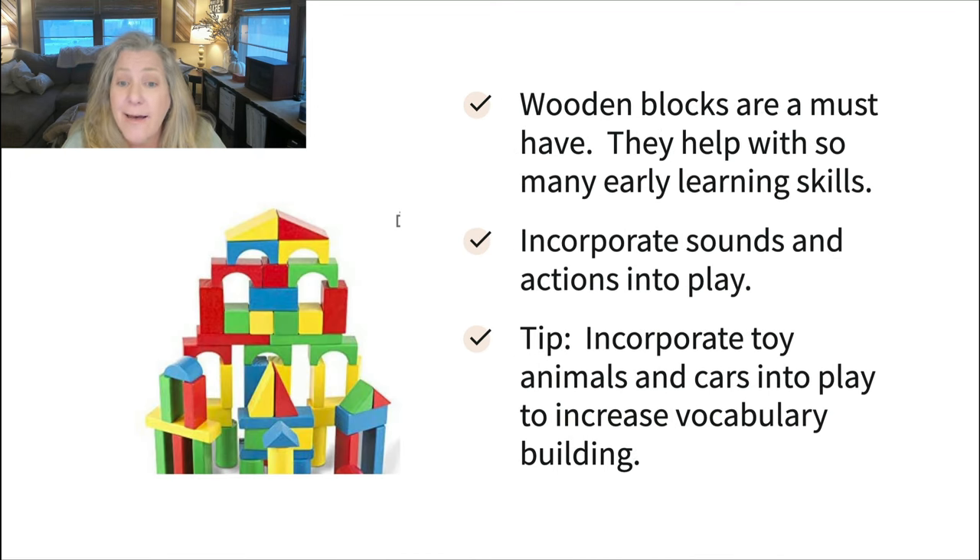Wooden blocks are a must-have. They help with lots of different learning skills — problem solving, play skills, visual perceptual skills. Incorporate sounds and actions into play, and keep it fresh by bringing in toy animals: I've done farm animals, setting up fences, making beds, acting out daily routines using the blocks. I've also brought cars into block play and made roads and ramps. Another idea: put stickers on the sides of the cubes so as they're stacking you can say, 'Oh look, this one has a cat — can you find the apple?' Small stickers of familiar objects keep it interesting.